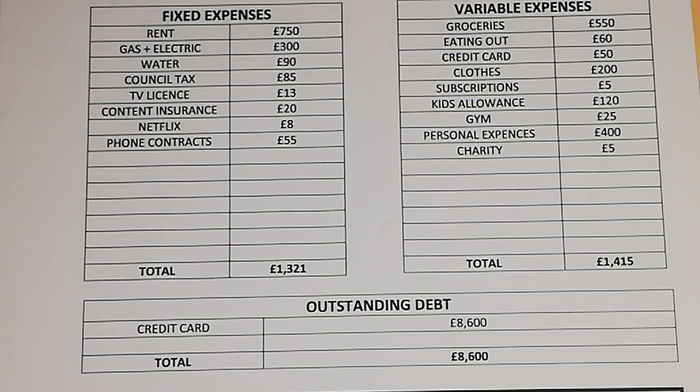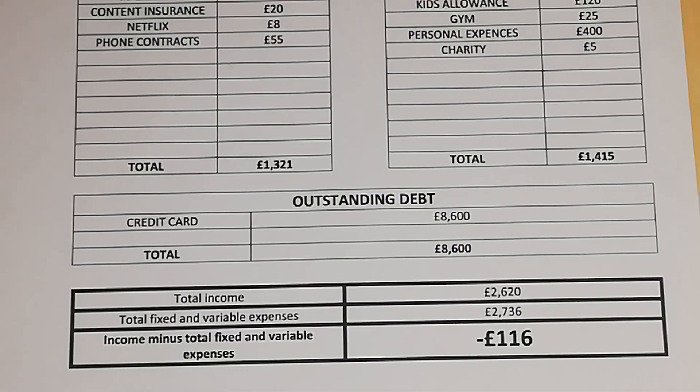Their outstanding debt is credit card debt totalling £8,600. Taking their total income of £2,620 a month and adding up both their fixed and variable expenses, which comes to £2,736 a month.